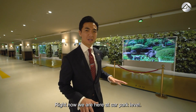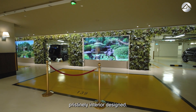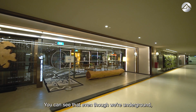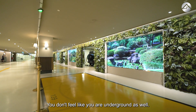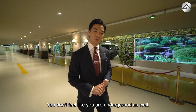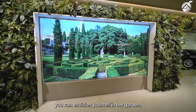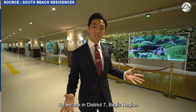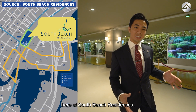Right now we are at the Car Park level — even the car park is pristinely staged with pristine interior design. Even though we are underground, we still have a lot of lawn features and green walls in here, so you don't feel like you are underground at all. We are at District 7, the Bugis region, here at South Beach Residences.